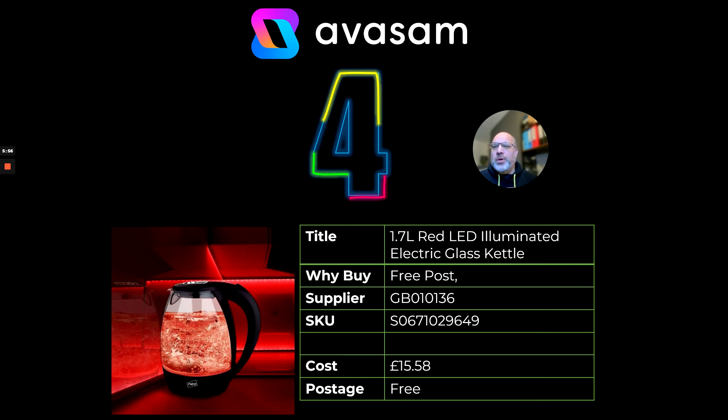At number four — you guys have loved the multicoloured kettles over recent months, but I don't think that supplier has any more stock so that product's coming off. Supplier 136 and Supplier 126 have got illuminated kettles. This one is around £15.58 with free postage. Have a look at those two suppliers, fill your boots, and apologies that the other one's going to run out.